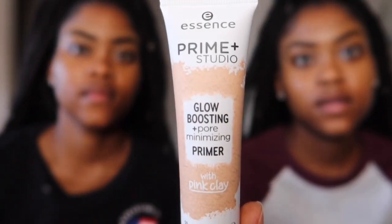Okay, let's start! So the first product we're going to use is this glow boosting and pore minimizing primer. I just love how I can use this as like a lotion, a face product, regardless of whether I'm about to apply makeup or not — and it smells so good as well.